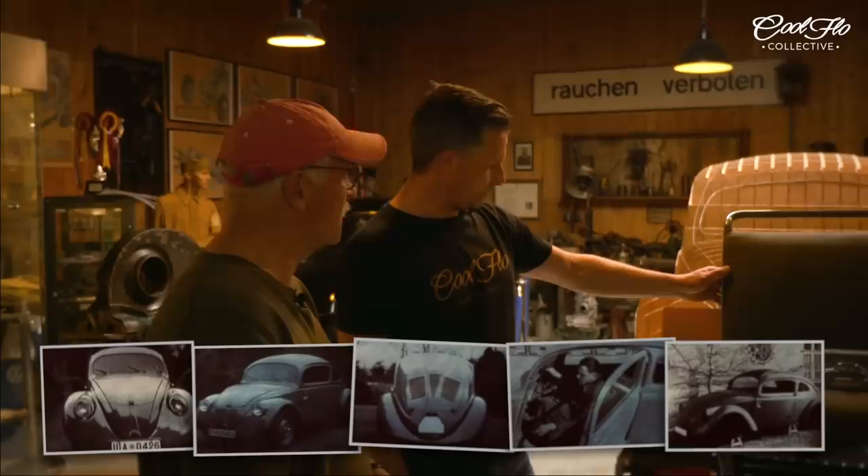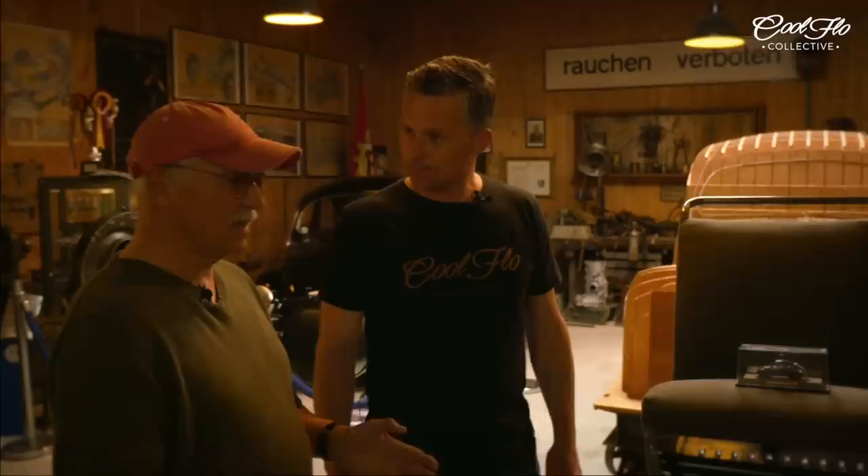Was it buried in the ground, was it in a bomb shelter — where was it? No, it looks like in Gmünd, where Porsche had his first shops and worked. It looks like Porsche saved this one and put it under other cars and used it in the construction, so that's how it somehow survived.